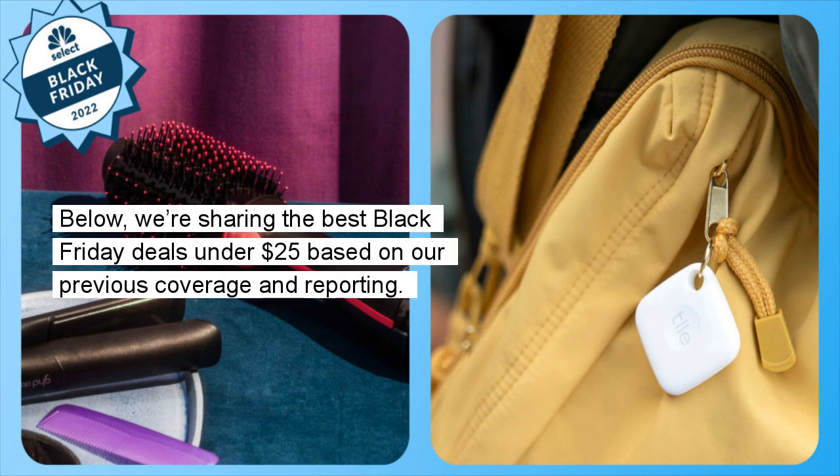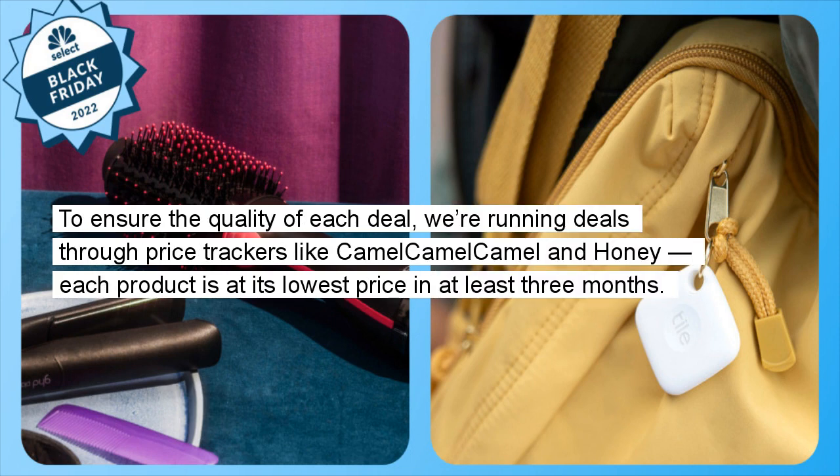We're sharing the best Black Friday deals under $25 based on our previous coverage and reporting. To ensure the quality of each deal, we're running deals through price trackers like Camel Camel Camel and Honey. Each product is at its lowest price in at least three months.